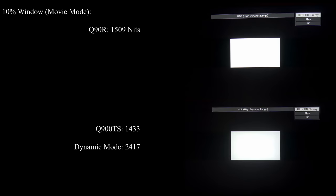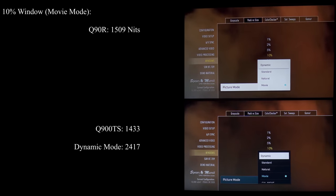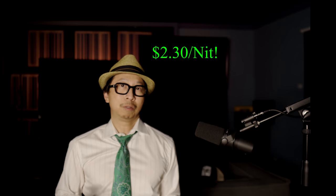The Q90R is a little over 1,500 nits, and the Q900TS is over 1,400 nits — around 1,433. This is a disappointment. We're supposed to be brighter this year. In movie mode, I'm only getting 1,433 — but what if the 3,000 nits claim was in dynamic mode? We check that out too. In dynamic mode, the Q900TS gets over 2,400 nits. Okay, that's impressive. In dynamic mode, over 2,400 nits for $5,500.